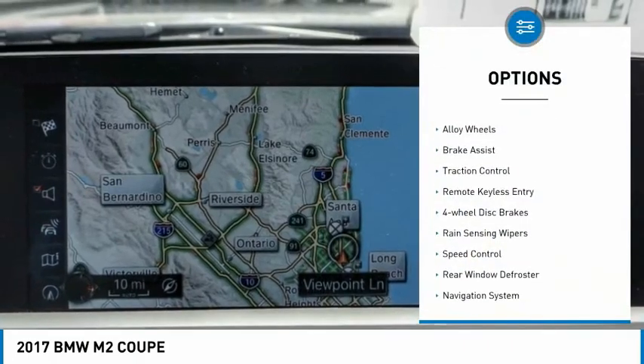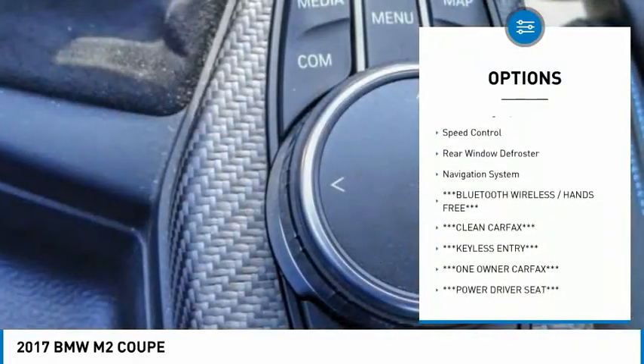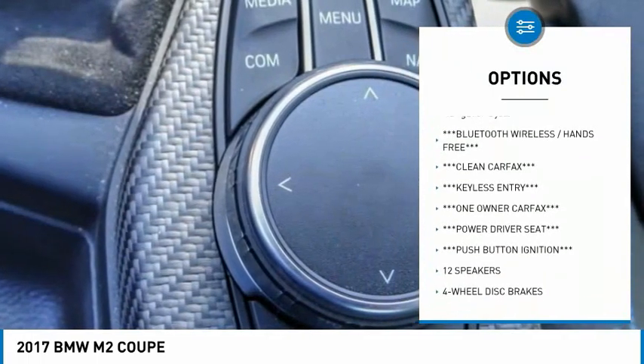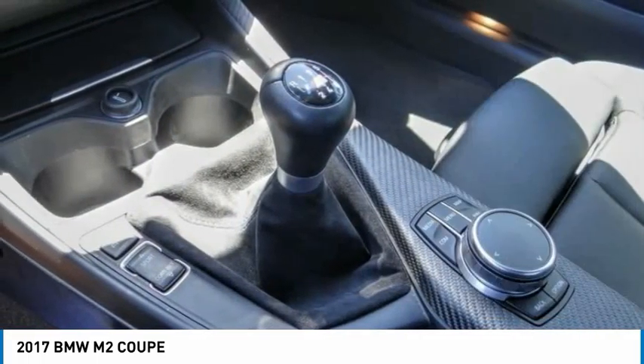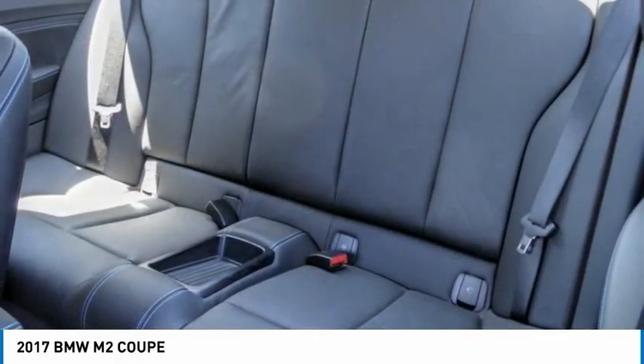Electronic stability control, alloy wheels, brake assist, traction control, remote keyless entry, four-wheel disc brakes, rain-sensing wipers, speed control, rear window defroster, navigation system.